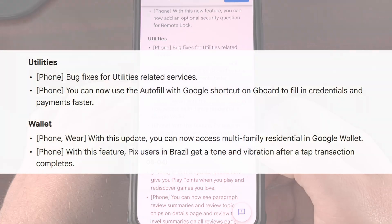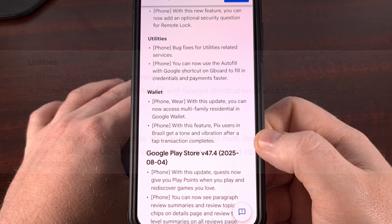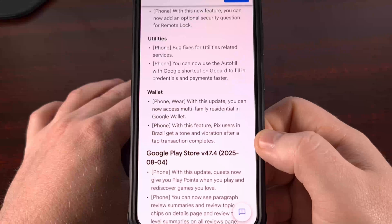Google Wallet users will also be able to access what they are calling multi-family residential, although they don't go into details about what this specific feature is. This might be something new that gets announced in the near future, or it may be something that you already know about. So let me know down in the comments section below if this is a feature that you are familiar with.